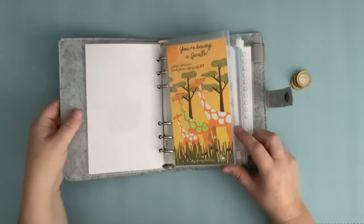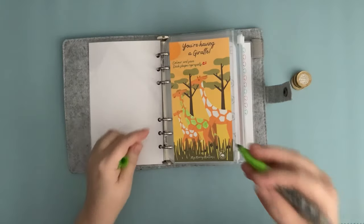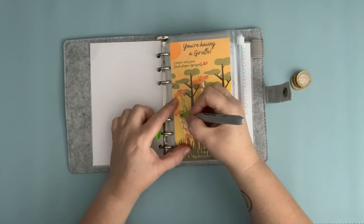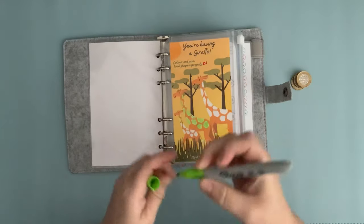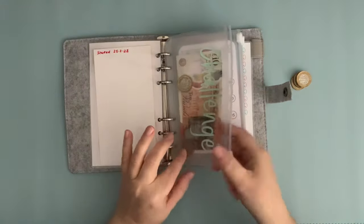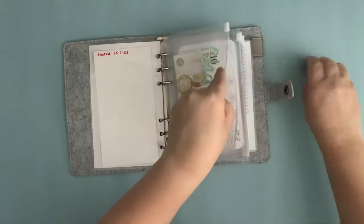For the last £3, I'm going to put it in my giraffe challenge — we'll start on baby giraffe! One, two, three pounds in there. I'd changed this up to a 10-pound note out of my bonus money, so we put £3 in there.